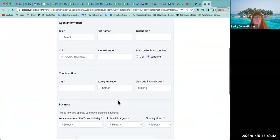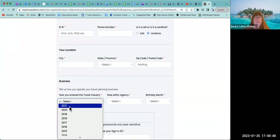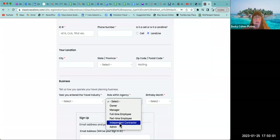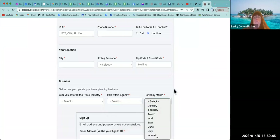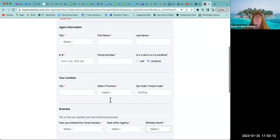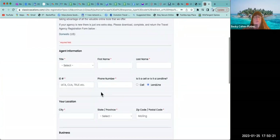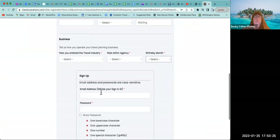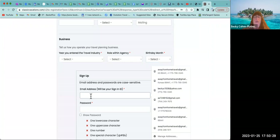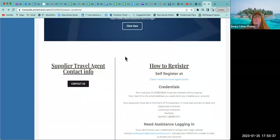For Classic Vacations, your password must be a minimum of 10 characters and must contain at least one uppercase letter, one lowercase letter, a number, and a symbol. The registration page asks for your city, location, when you entered the travel industry — select 2021 or 2022 as the closest option. Your role is Independent Contractor. Then create your password meeting those requirements and create your account.